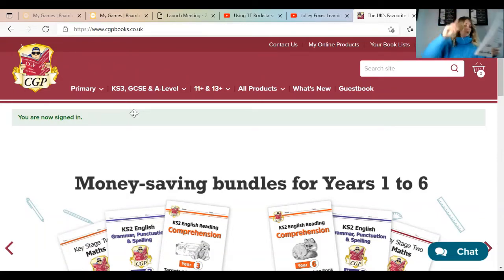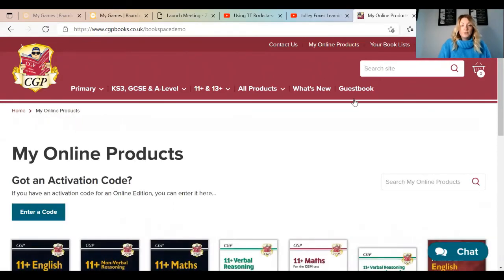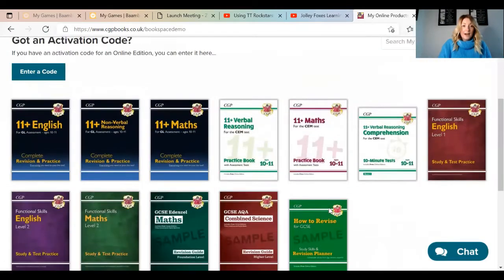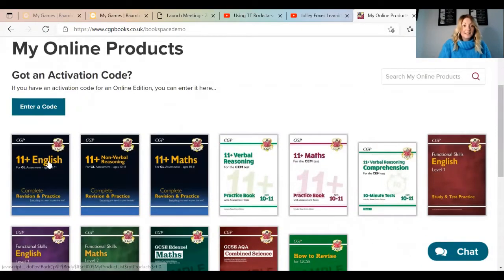That gives you a long code that you can pop in. If you then go to your CGP account and go to your online products, you can then enter your code below — entering those digits that you've got there — and there you have it. You will have everything that you need as an online edition. Here you can see I've got quite a few; it's not enough, it's never enough!